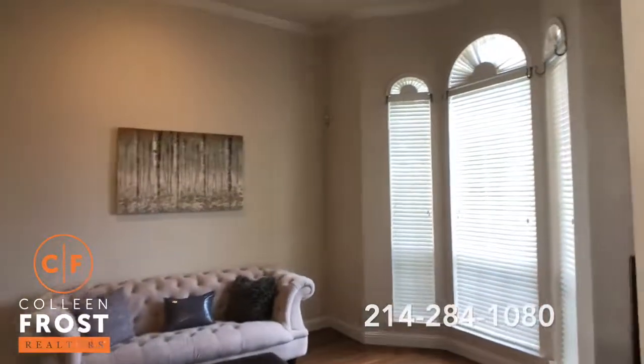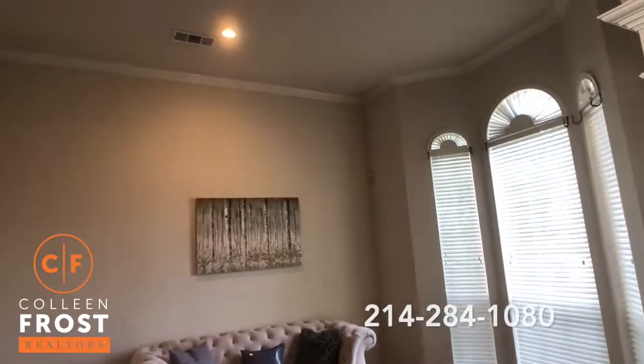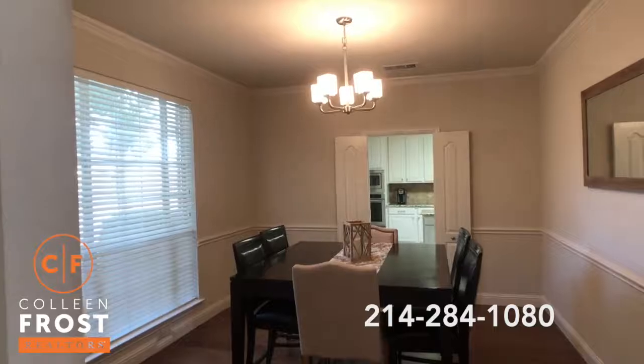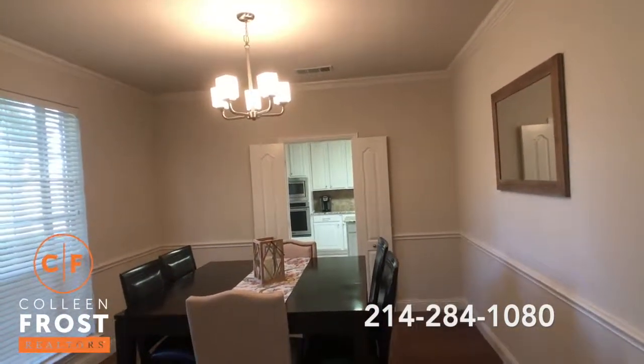Look at the bay window in the formal living room. Beautiful, tall, soaring ceilings with crown molding. Neutral paint throughout. Look at our formal dining room with French doors that lead into the kitchen. Take a sneak peek and see the stainless steel appliances.